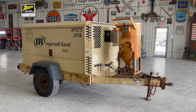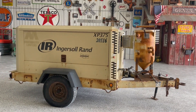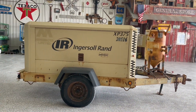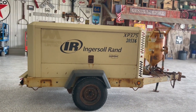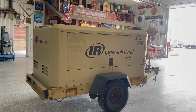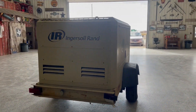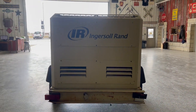Next up, we've got a nice air compressor here. This is a 2010 Ingersoll Rand XP375 portable air compressor. I'll go around it and give you a 360 degree view. It's coming in from a company we get a lot of stuff from. It's real low hour — it's got a John Deere diesel motor, only 1,900 hours or just under.